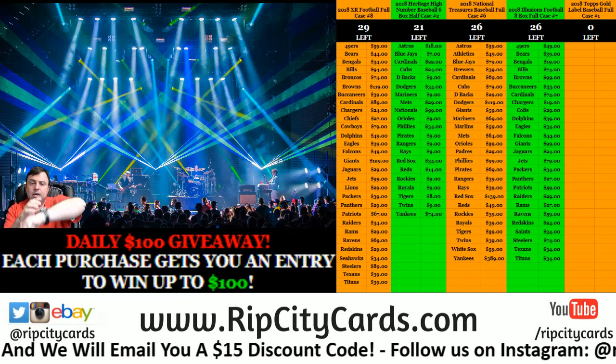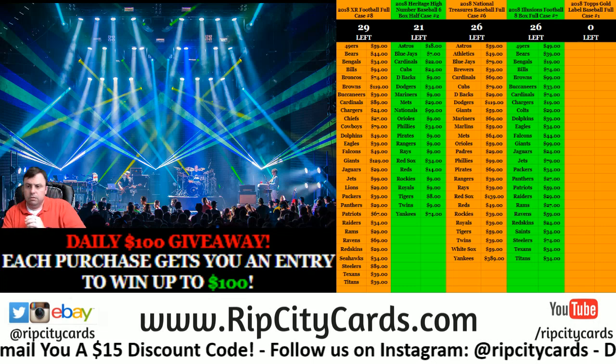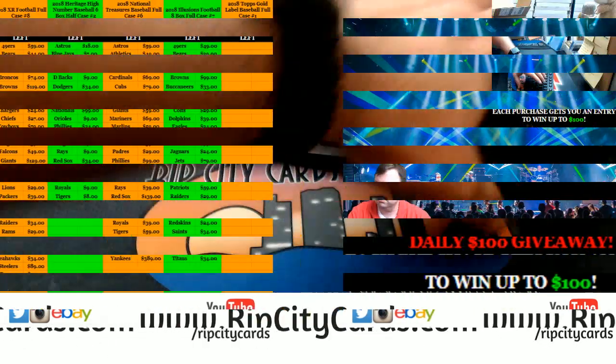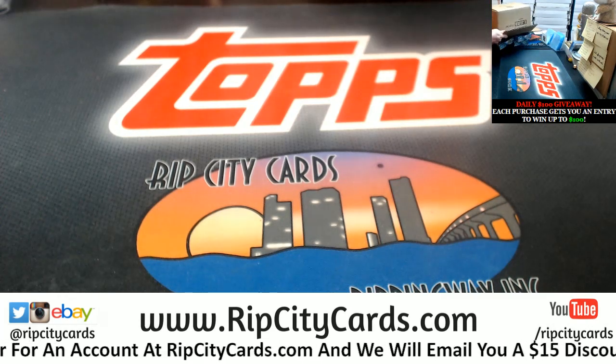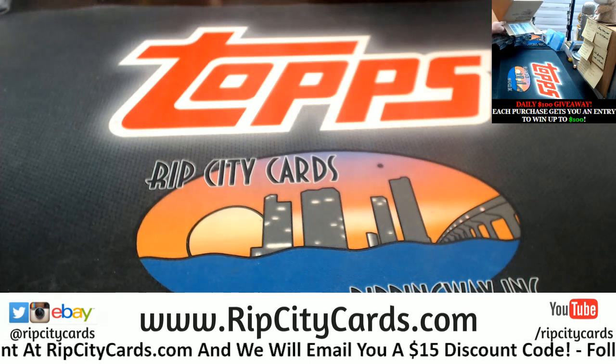Hey everybody! Carby Suzy, welcome. We're going to do number two Gold Label half case 2018. Way to get the first half. No super significant autos. Not bad, but nothing ultra crazy.